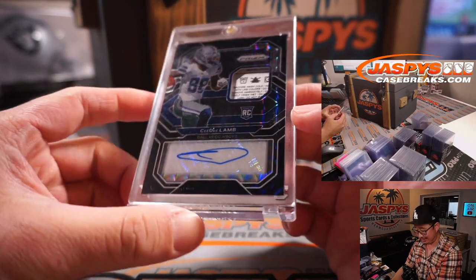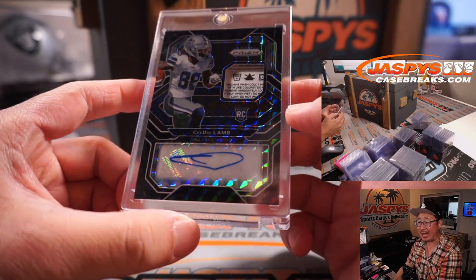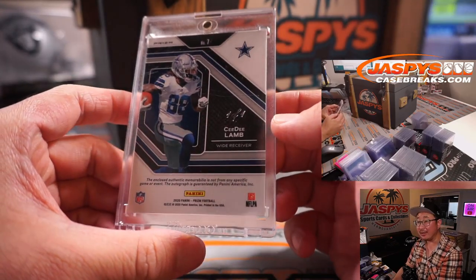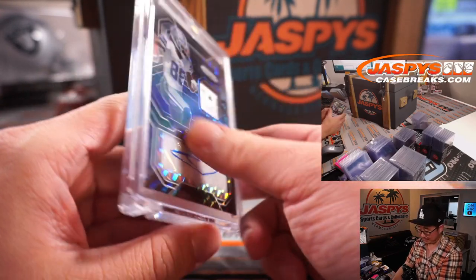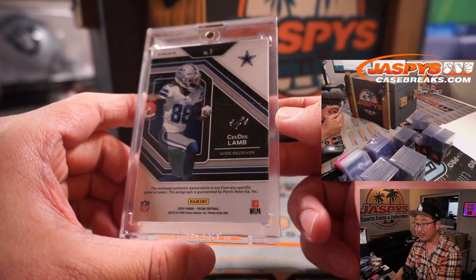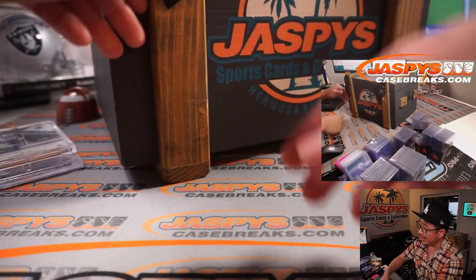Next one is a rookie laundry tag autograph — CeeDee Lamb. He's on the brink of a — and it's a 1-of-1, of course, because of that really cool-looking black parallel. A 1-of-1 right there. Breakout season incoming for CeeDee Lamb.